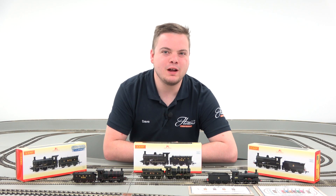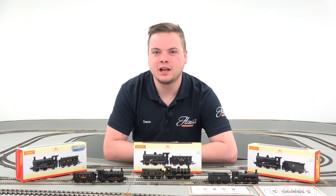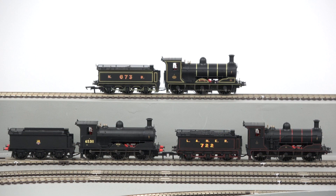Modelers of Scotland's railways have waited for an all-new 00 gauge Scottish locomotive for many years, and Hornby's J36 makes it worth the wait.